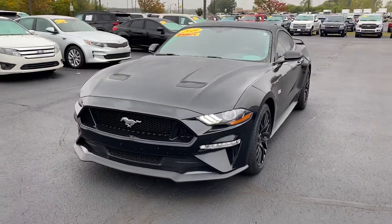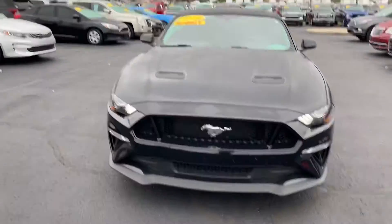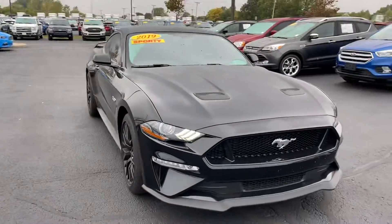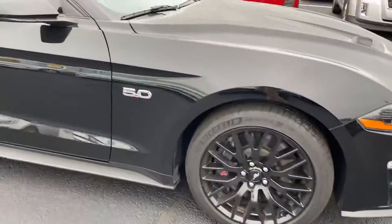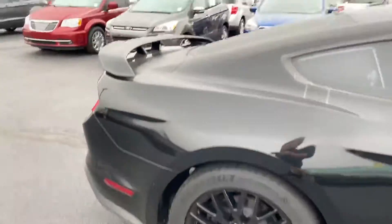Thank you for choosing Bill S's Ford. Here's your 2019 Mustang GT you acquired. It's got 8,100 miles. Nice black on black trim. Nice 5.0. Nice little spoiler back there.